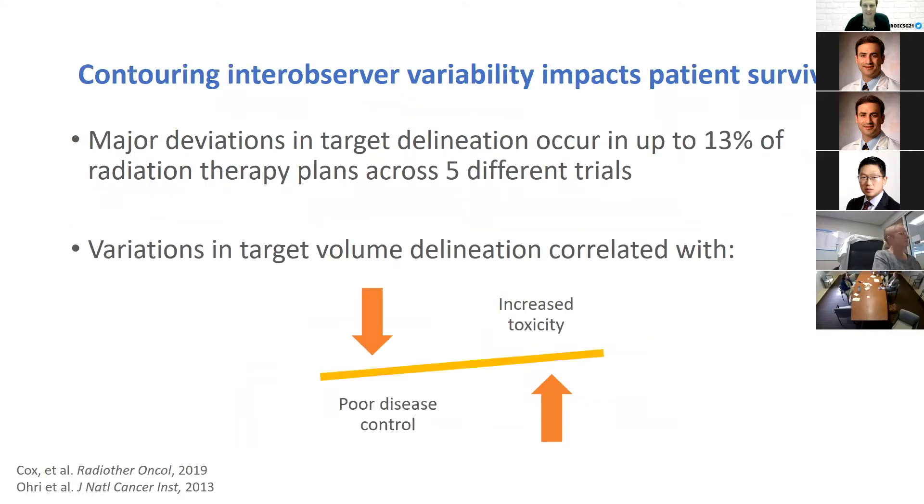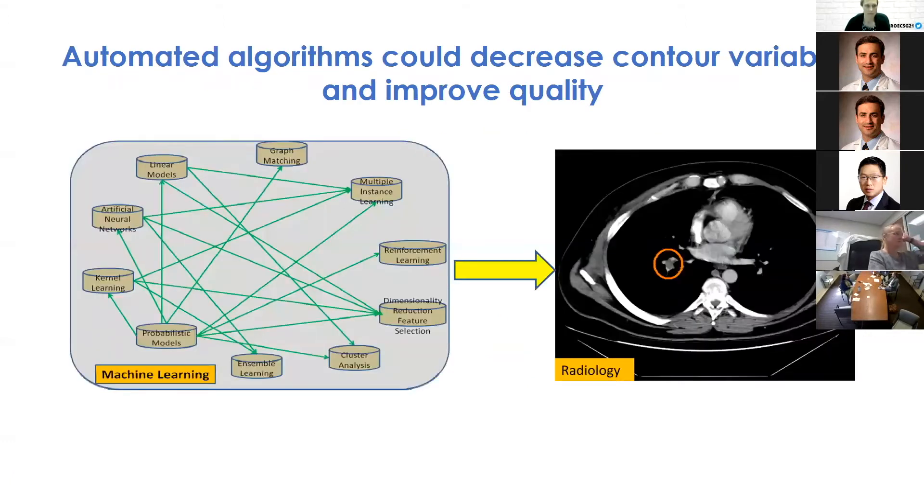Contouring can be subject to considerable inter-observer variability, even among experts, which can lead to inconsistent contour quality, poor disease control, and increased toxicity. A recent review found that major deviations in target delineation can occur in up to 13% of radiation therapy plans across five different trials.